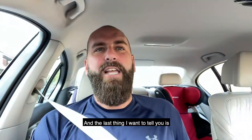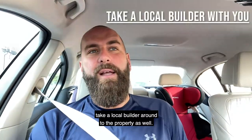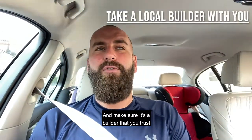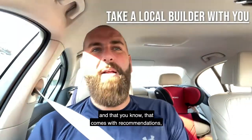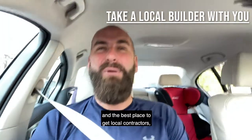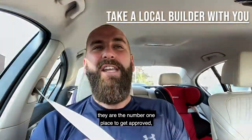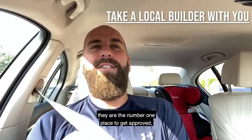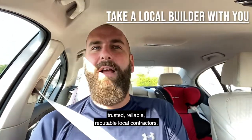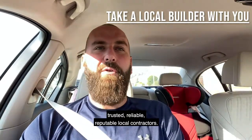And the last thing I want to tell you is take a local builder round to the property as well. Make sure it's a builder that you trust, that comes with recommendations, that does local work. And the best place to get local contractors is estate agents and letting agents — they are the number one place to get approved, trusted, reliable, reputable local contractors.